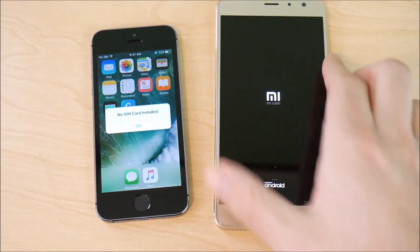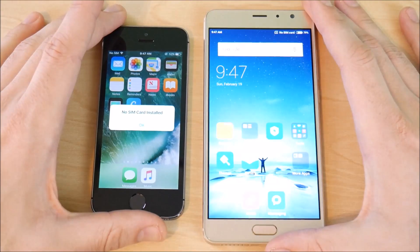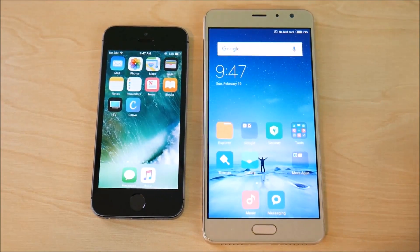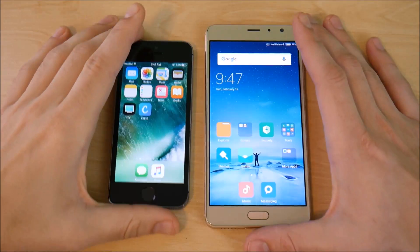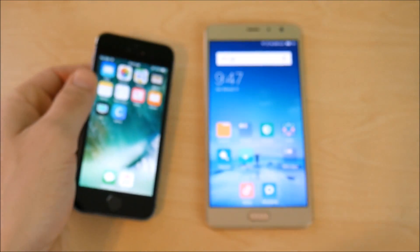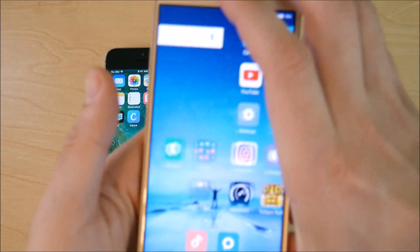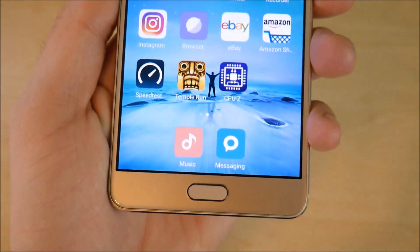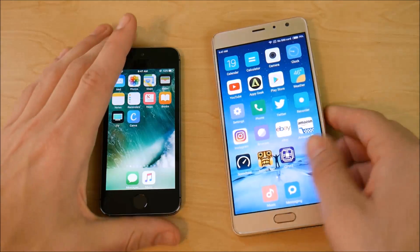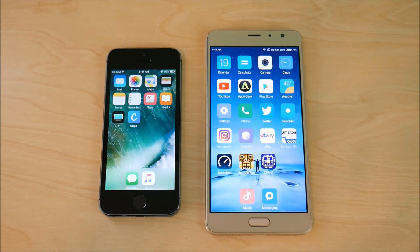The iPhone 5s slightly boots up quicker than the Xiaomi Pro — that was pretty shocking. The 5s gives you LCD technology with 326 pixels per inch, whereas the Xiaomi Redmi Pro has an AMOLED display at 401 pixels per inch. So the Xiaomi Redmi Pro has the sharper display of the two.